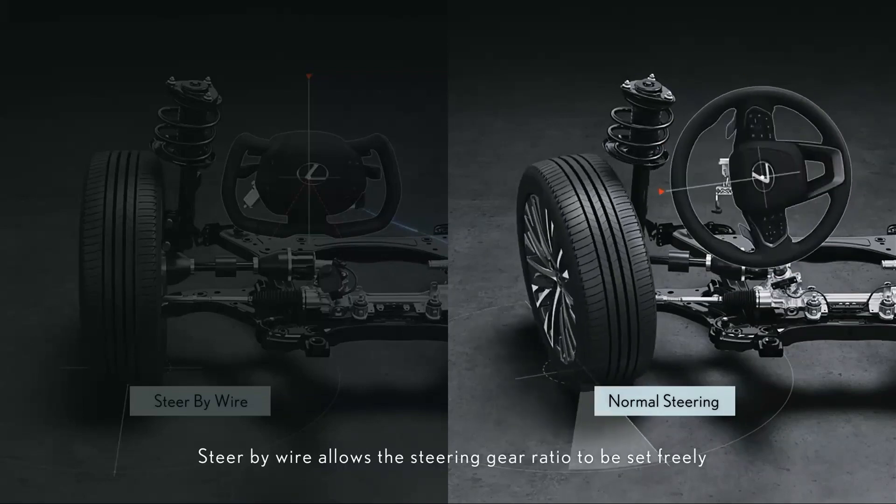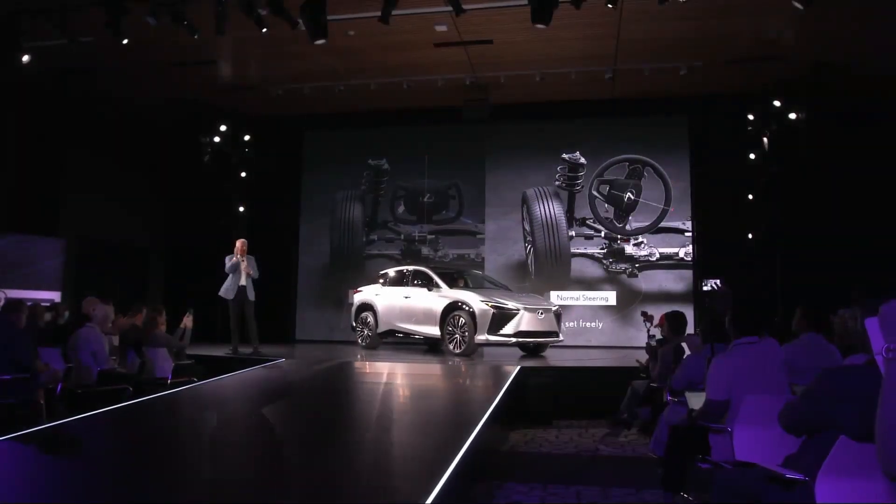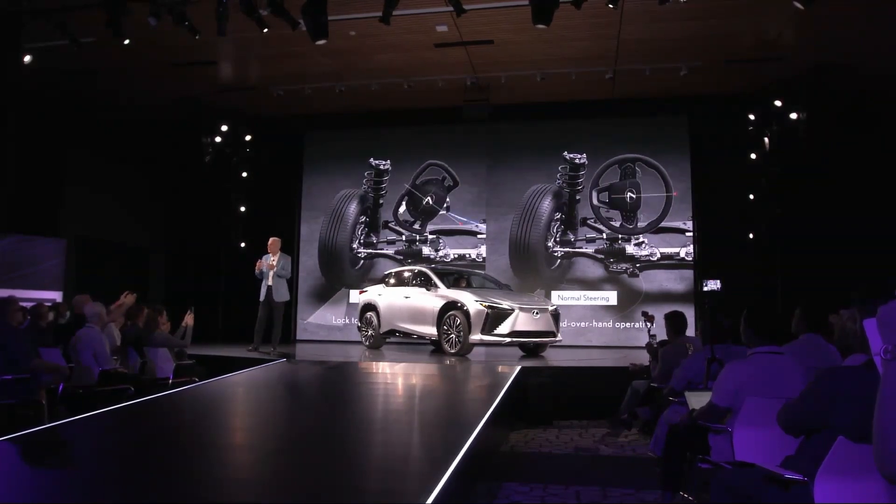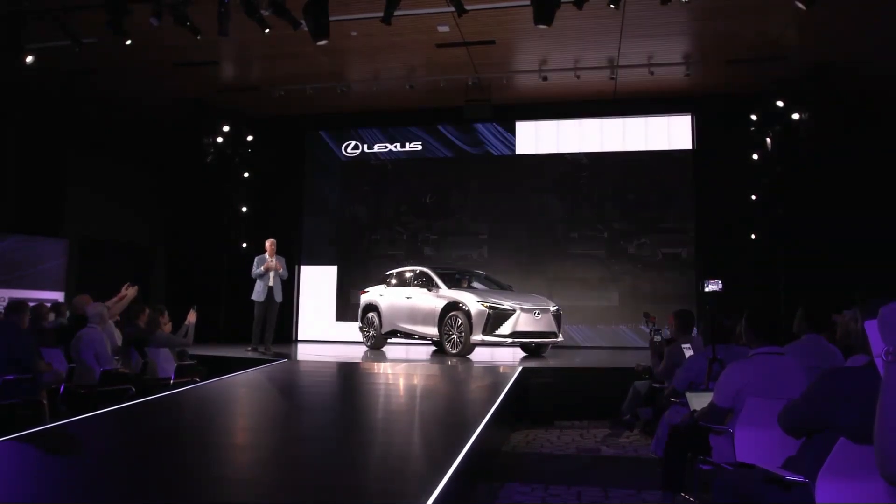We want people to know that electrified vehicles are not just fun to drive off the line — they can also provide an engaging driving experience on a backcountry road. Our early feedback has been amazing, and we're excited for you to drive it later this year.